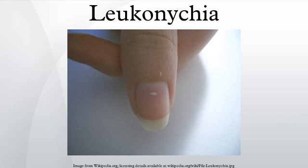Leukonychia, also known as white nails or milk spots, is a medical term for white discoloration appearing on nails. It is derived from the Greek words leuko and onux. The most common cause is injury to the base of the nail where the nail is formed. It is harmless and most commonly caused by minor injuries that occur while the nail is growing.